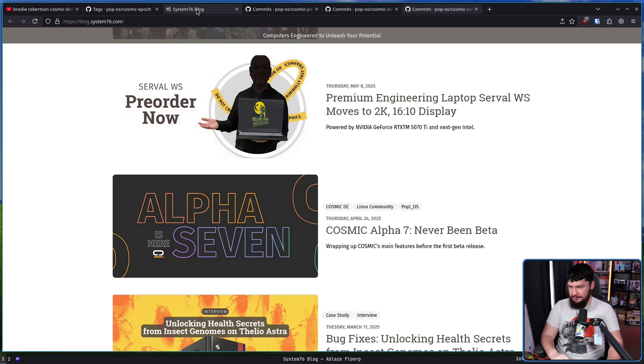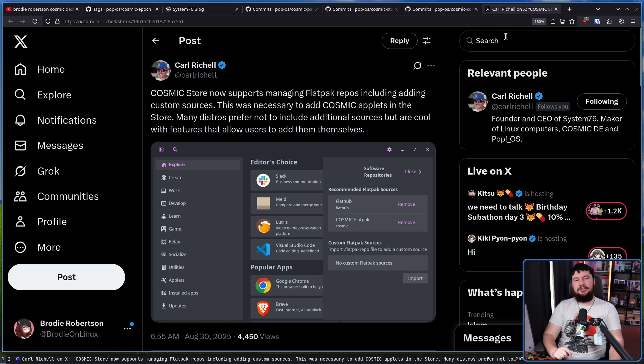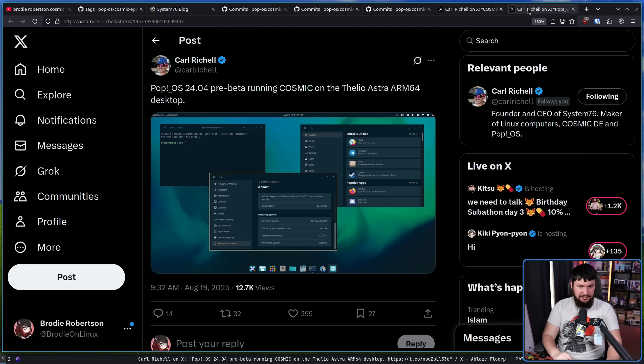Even though there haven't been any official announcements on the System76 blog or website, that doesn't mean that people involved in the project haven't been talking about the work going on. Carl Rochelle, the CEO of System76, has been talking quite a bit about Cosmic. For example, the Cosmic Store — their graphical package manager — now supports using Flatpaks. If for some reason you want to use a GUI tool to install Flatpaks. Personally, I just do it all from the terminal, but for people that like this, it is there now. And here we have a little image of Cosmic running on the still-not-yet-released PopOS 24.04.